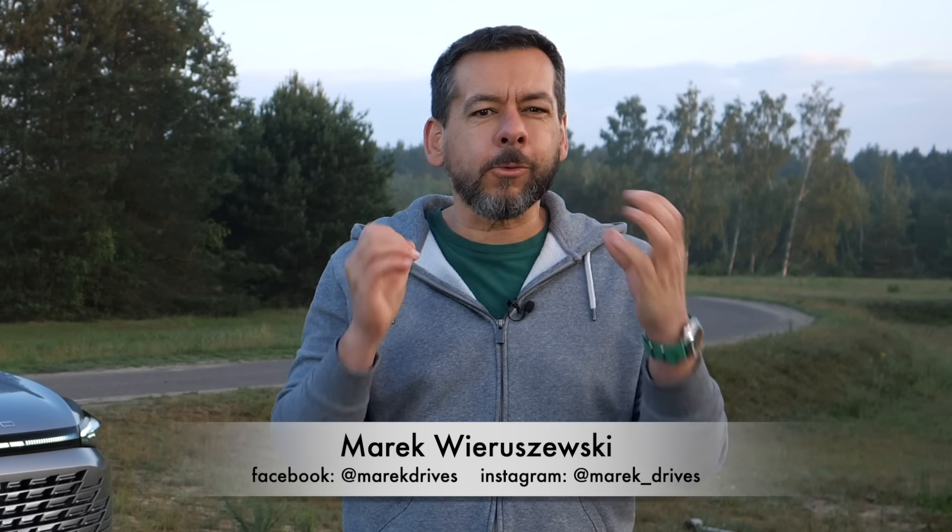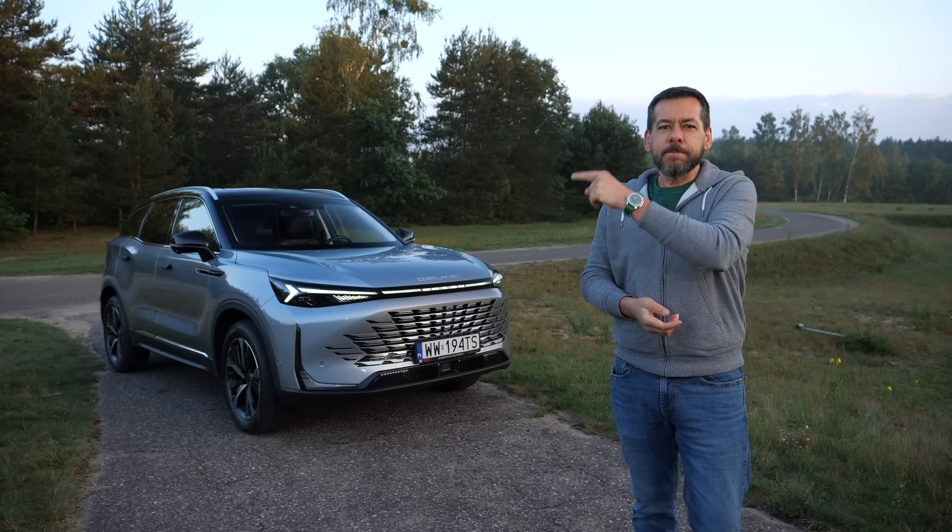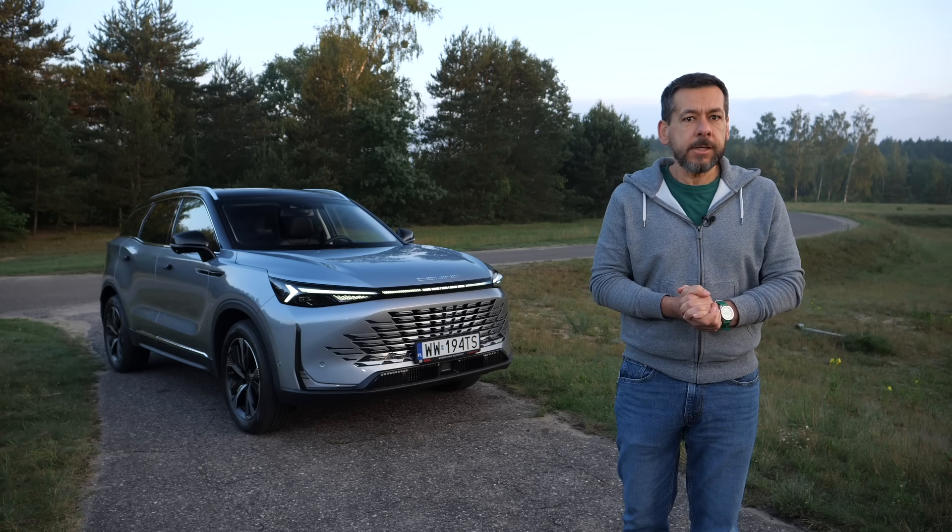Prices of new cars are going crazy. Back in the day you could get a Honda CR-V or an equivalent crossover for 20,000 euro, then it was 35,000, and these days 50 grand is nothing out of the ordinary. But what if I told you that for 34,000 euro you could drive out of a showroom in a brand new SUV which also happens to have equipment like a car costing an additional 25k? This is the BAIC Beijing 7. Let's see if it's any good.